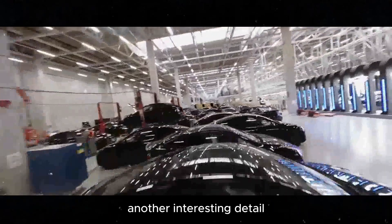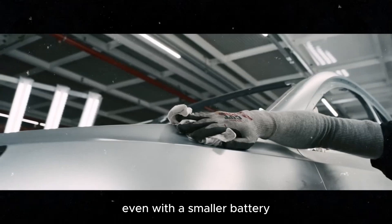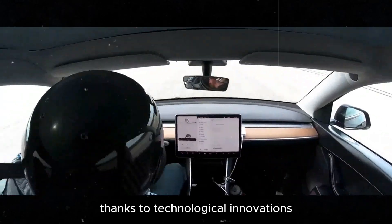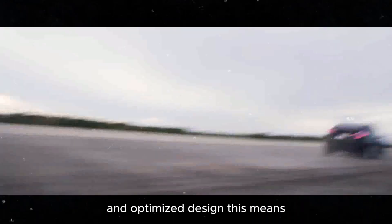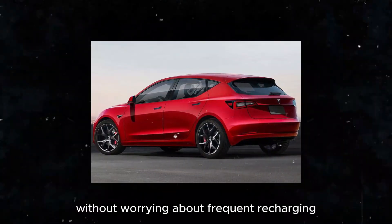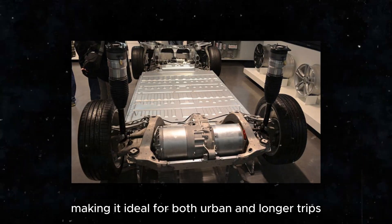Another interesting detail is the energy efficiency of the Model 2. Even with a smaller battery, it manages to maintain a good range, thanks to technological innovations and optimized design. This means you can travel long distances without worrying about frequent recharging, making it ideal for both urban and longer trips.